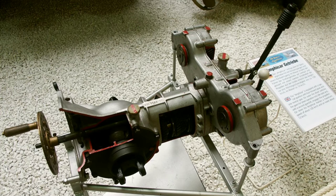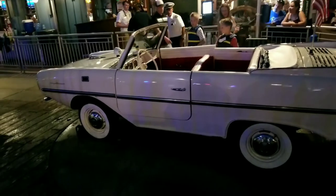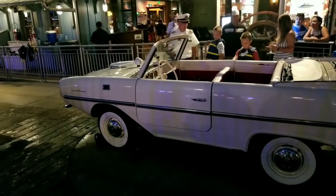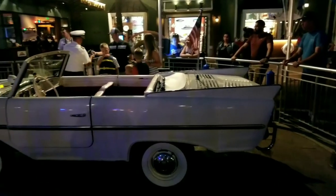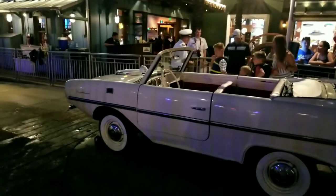This is the gearbox from underneath. They were powered by a four-cylinder Triumph engine and required extensive maintenance each time they went in the water. The thing is, they weren't very good cars, and they weren't very good boats.